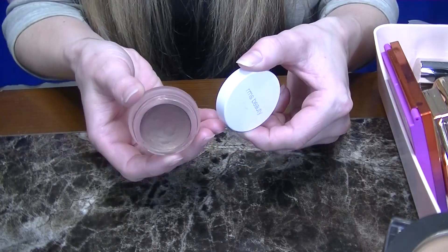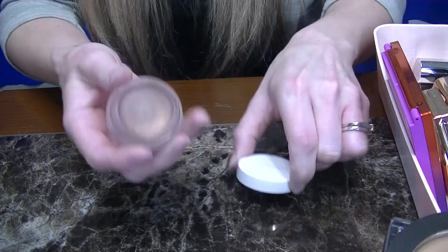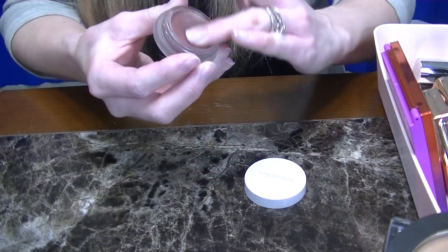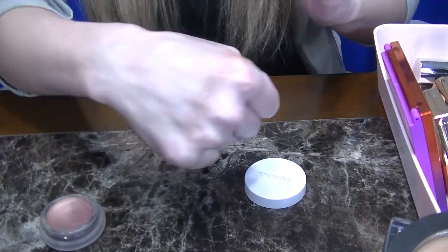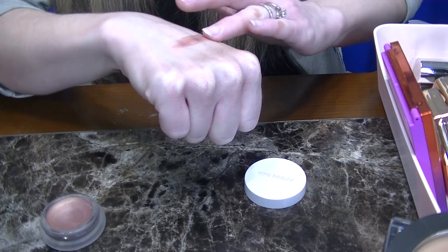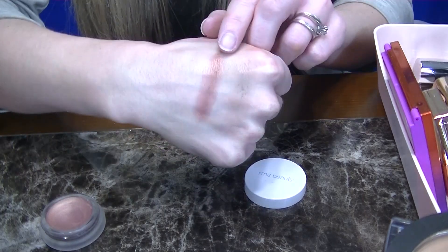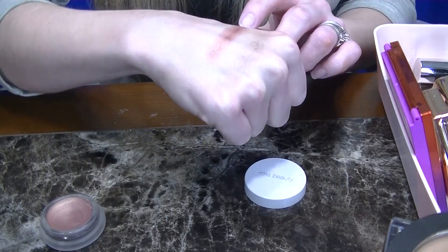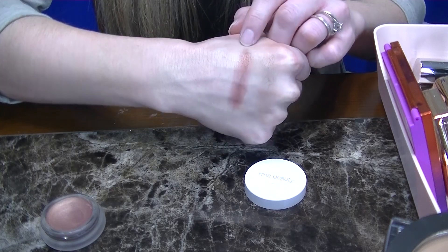Next up is one of my favorite bronzers of all time — this is the RMS Brady Bronzer. They only have one shade. It's very pigmented, so you have to go in with a very light hand. This has the perfect red cool undertone to give you that natural sun-kissed look, so I'm for sure keeping this one. It's one of my favorites.